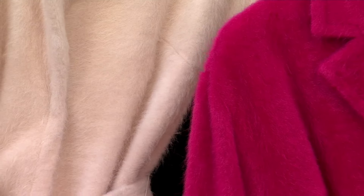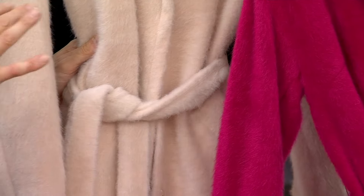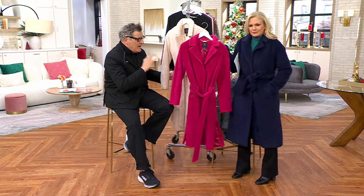The fabric is so expensive and delicious to feel. And it's not like mohair where it's going to pill — you're not going to get any of that. You're not going to get a lot of pilling. It's just going to look really, really good for a very long time.